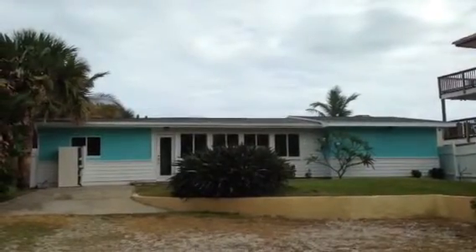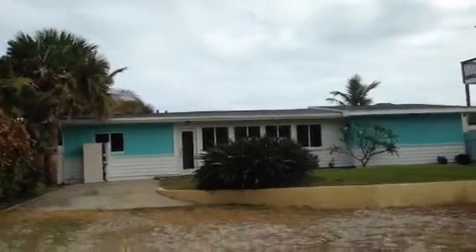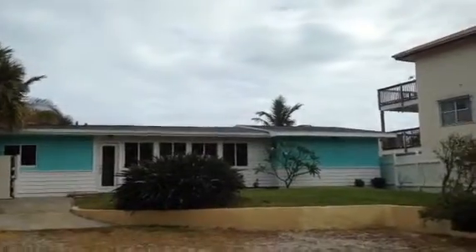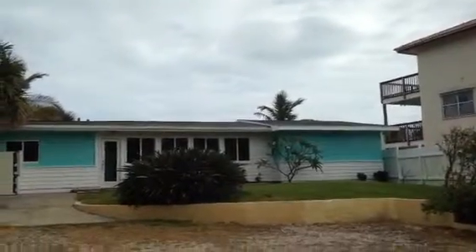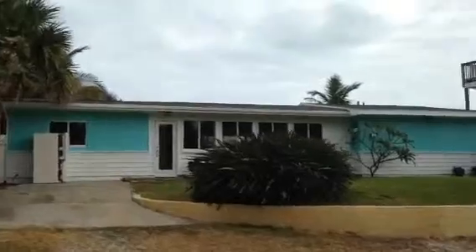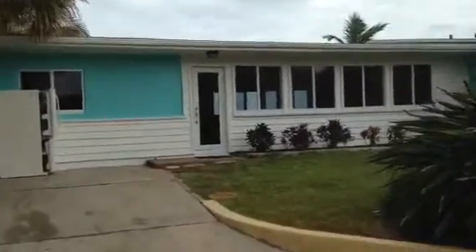Here we are, November 16th, about eight weeks into the project, and this is completion day. For outside colors, we chose a nice bright teal out of the 50s with a white trim. It makes that white really pop. Reminds me of a Miami Beach house out of the 1950s.